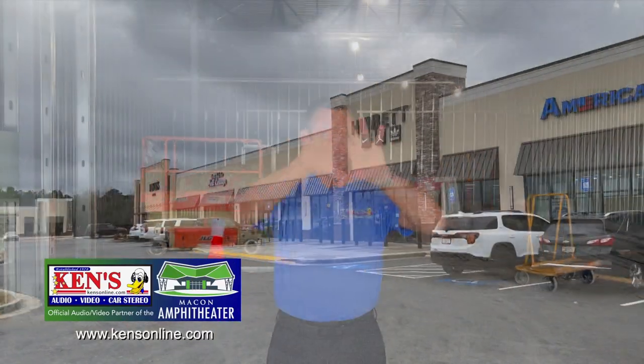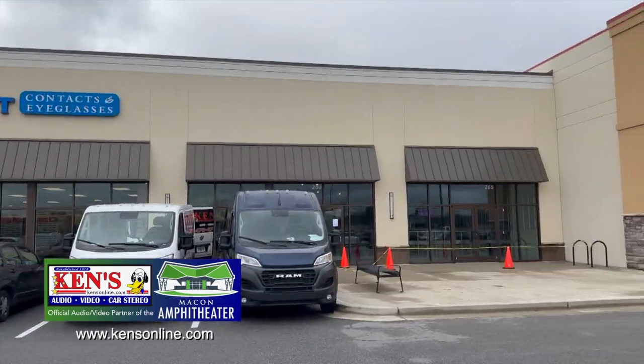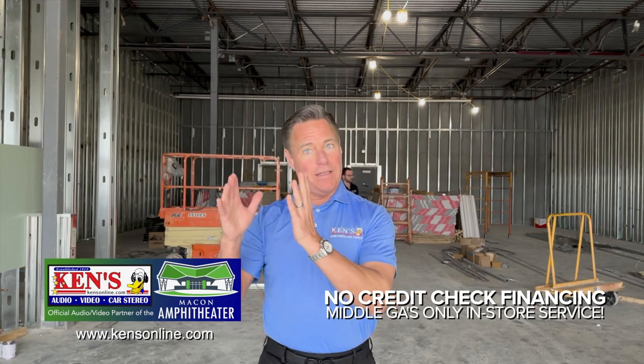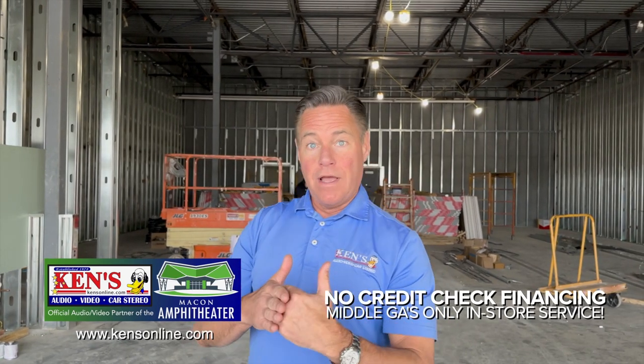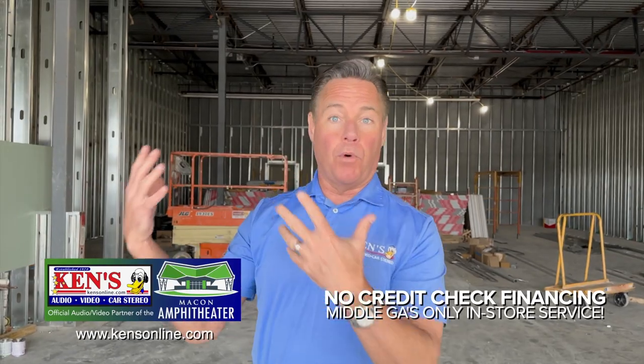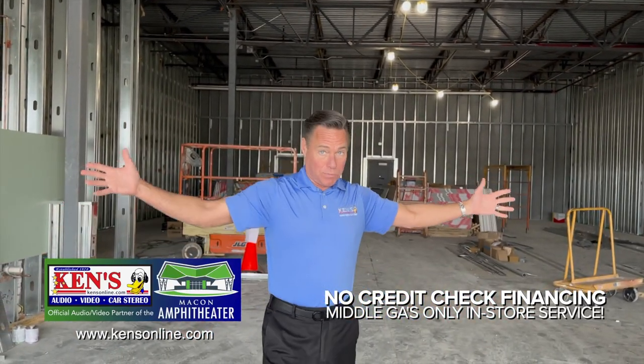We are at the D1 Training Facility in Macon, Georgia — a brand-new location about to open up on Bass Road in the shopping center near Bass Pro Shop and McDonald's. This is going to be a training facility to help your athletic abilities, whether at the beginner level or not, through sports science.